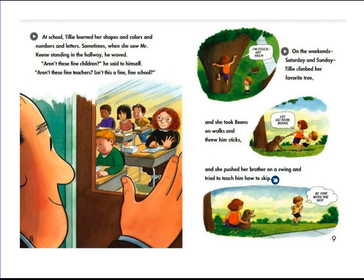Sometimes when she saw Mr. Keene standing in the hallway, he waved. "Aren't these fine children," he said to himself, "aren't these fine teachers, isn't this a fine, fine school?" On weekends, Saturday and Sunday, Tilly climbed her favorite tree. And she took Beans on walks and threw him sticks. And she pushed her brother on a swing and tried to teach him how to skip.